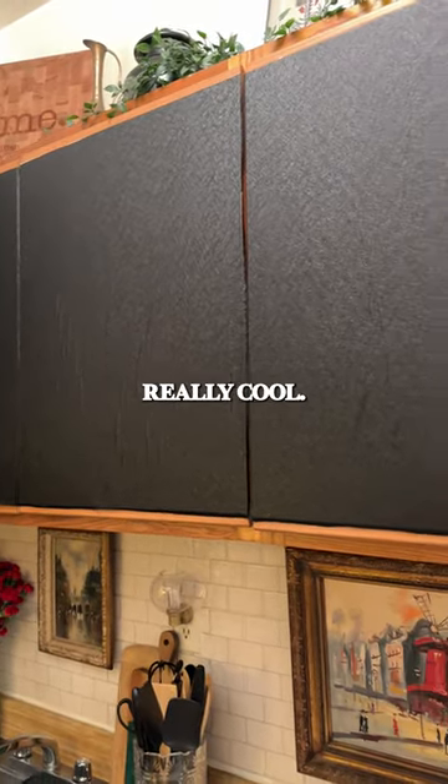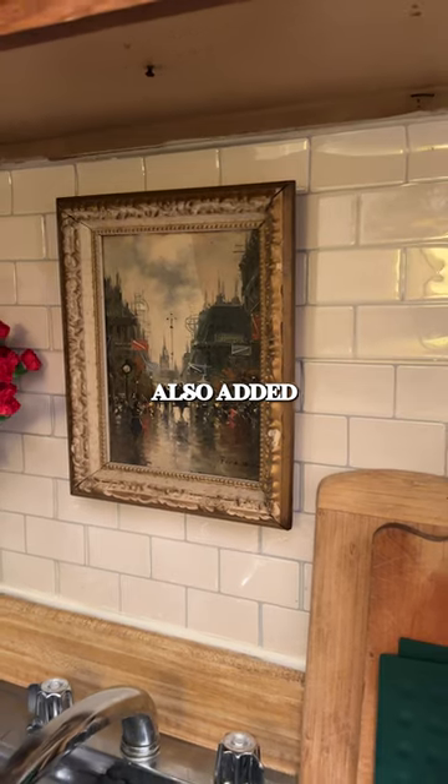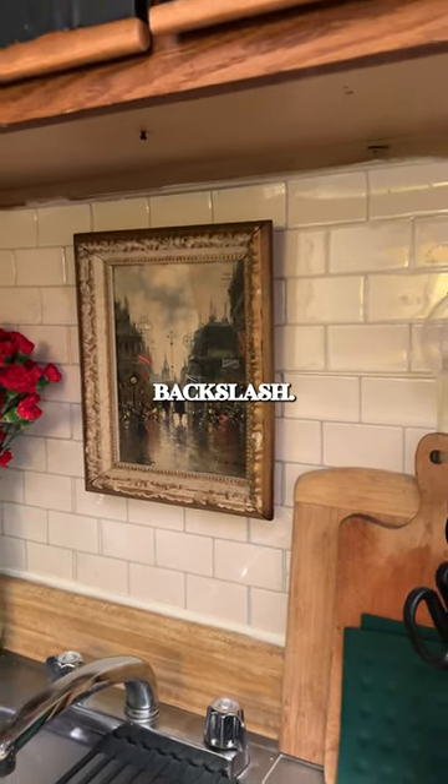This has contact paper on it, which is really cool. And then I also added some peel-and-stick subway tile backsplash.